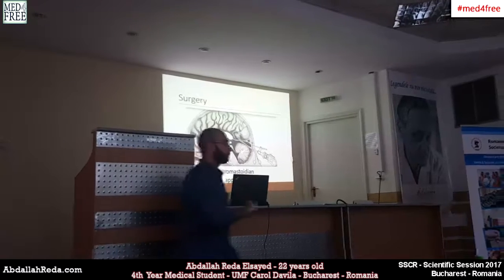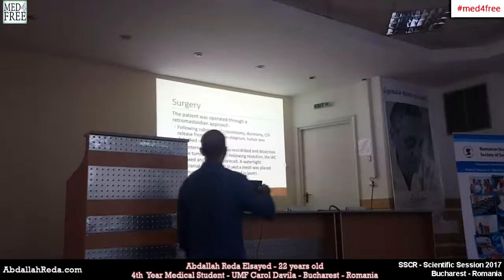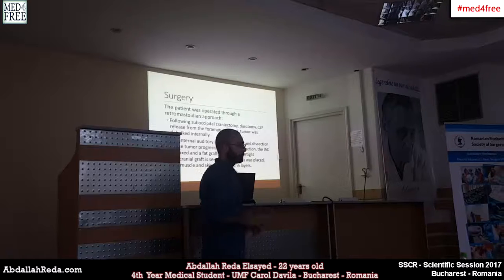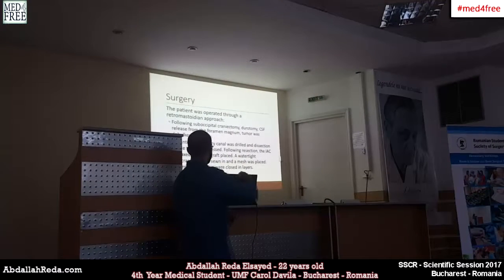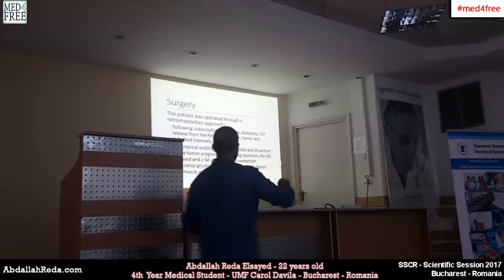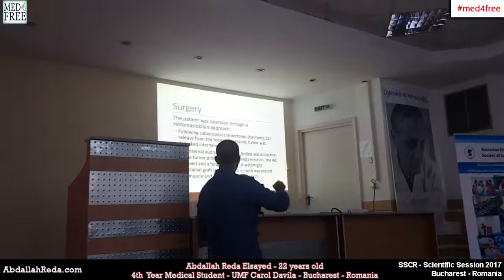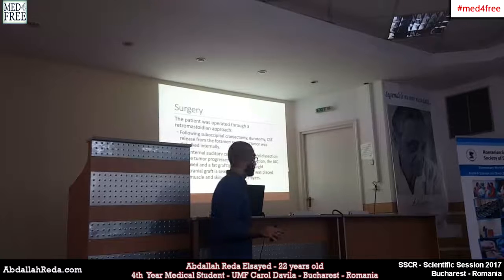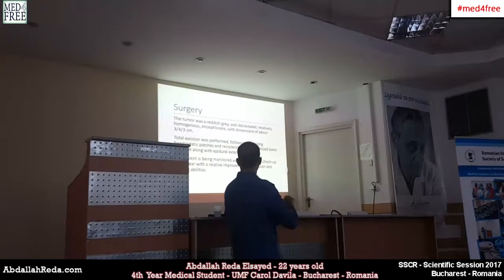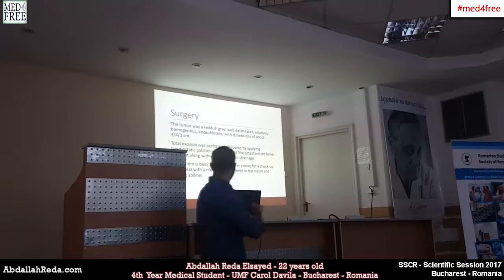The last surgery performed on the patient used a retromastoid approach. A sub-occipital craniectomy was performed with durotomy, removing the dura mater after release from the foramen magnum. The tumor was then debulked internally. The internal auditory canal was drilled, and the tumor was dissected. Following resection, the internal auditory canal was waxed and a fat graft was placed there to preserve it. The tumor found was grayish-white, well-delineated, and relatively homogeneous, with dimensions of approximately 3 by 4 by 3 centimeters, and total excision was performed.